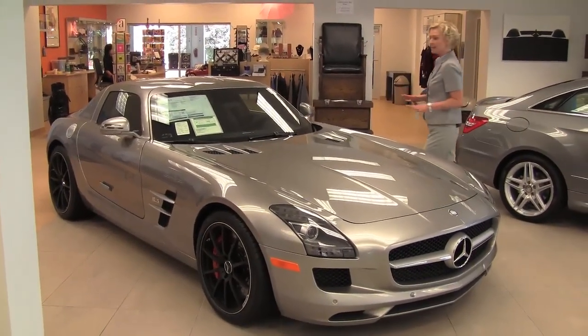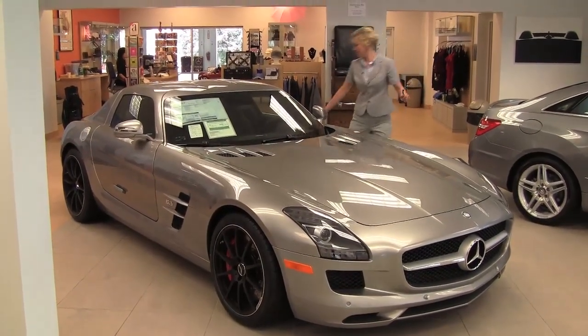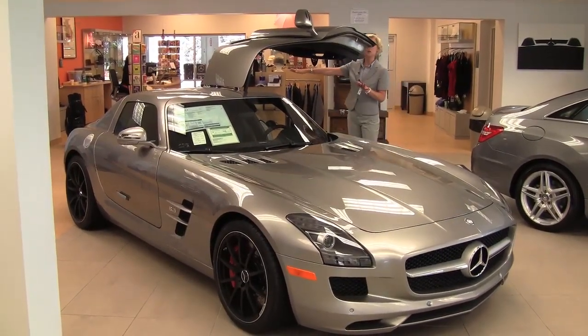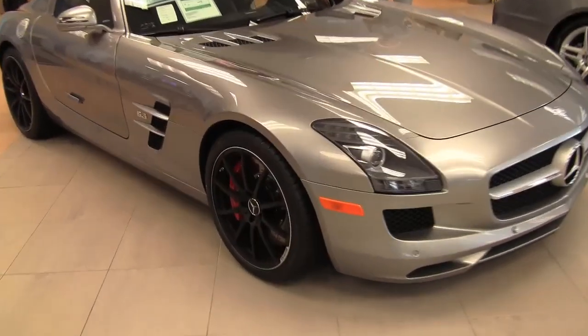Now let's talk about the body. It's got a great vintage feel. Long hood. We've got gull wing doors — isn't that awesome? Really, really nice style to the car. Short in the rear. So this has a really, really wonderful aerodynamic quality to it.